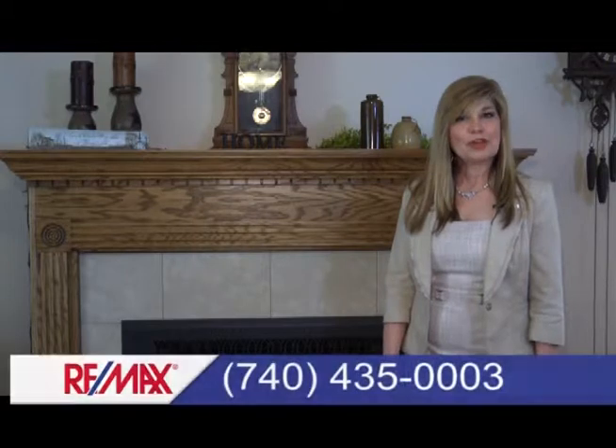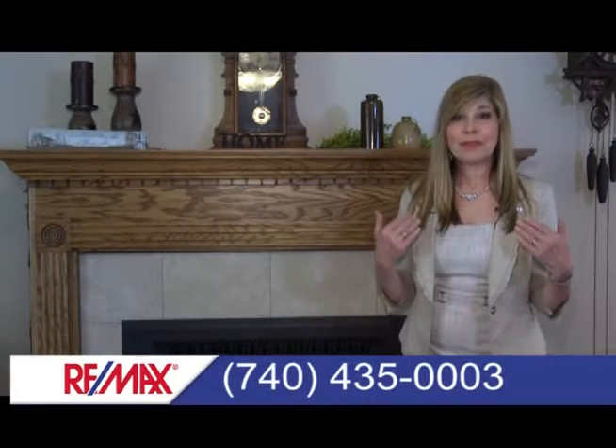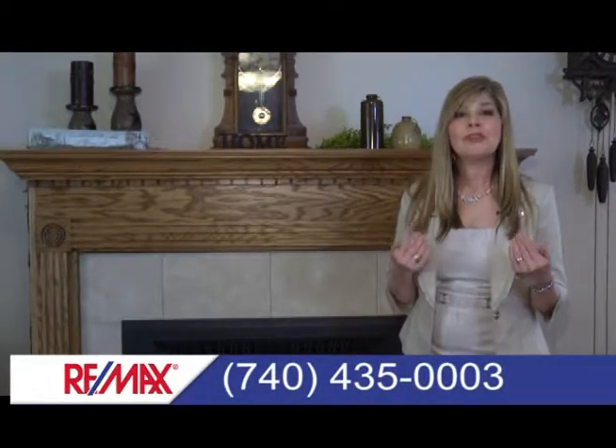Thank you for watching the RE-MAX Real Estate Partners Home Show. I'm Monica Frey and it would be our pleasure to help you find your dream home.